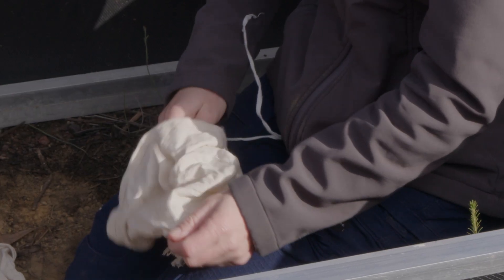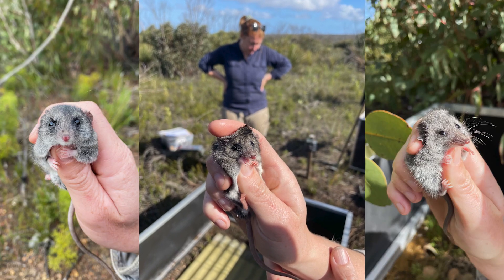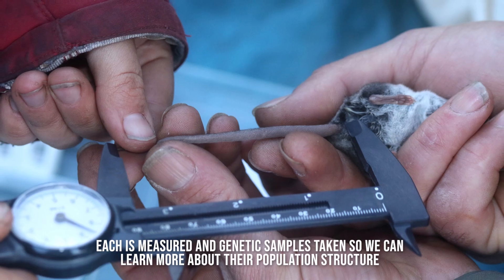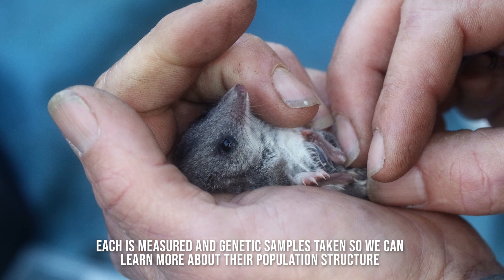Our understanding of dunnarts elsewhere and on the mainland is that they're primarily solitary individuals. So for us to be able to come out to sites like this, lift a sheet of iron, and find two, three, four dunnarts refuging together communally under these sheets of tin — these artificial refuges — has really rewritten our understanding of what we know about this species.